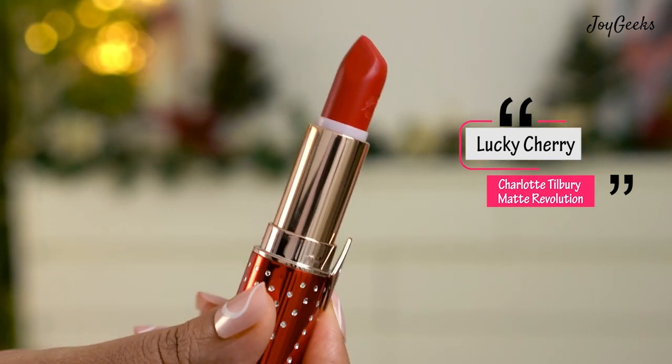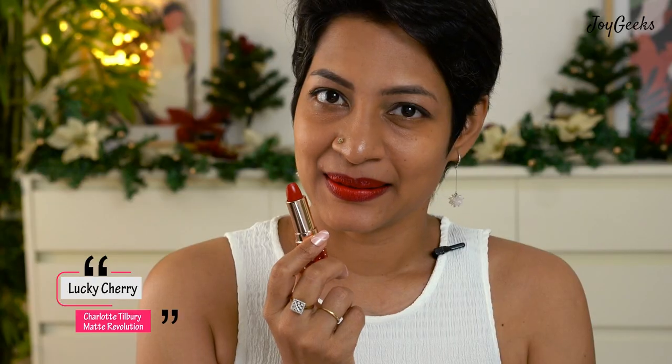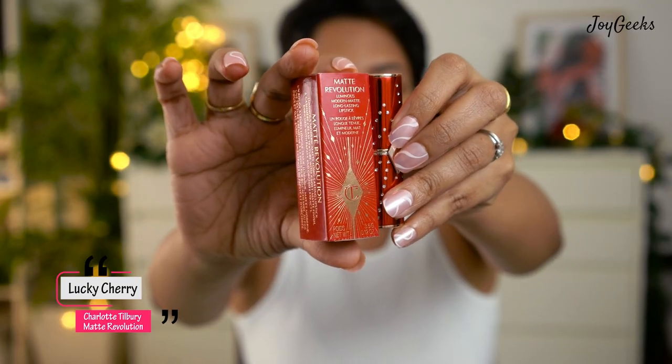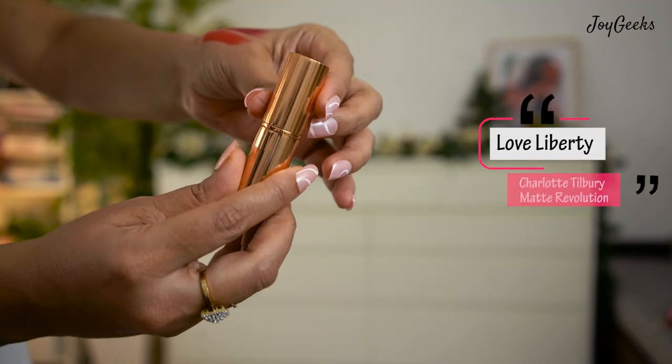The next shade is Lucky Cherry — a bright red, beautiful for Christmas. It's a cherry red and I'm glad the name matches what the shade looks like. I had to build up the shade for my pigmented lips, but anyone with clearer lips can wear this more easily. When you don't want it too bright, just put a little and be done. The crystal packaging on this lipstick makes me feel so nice about having it.